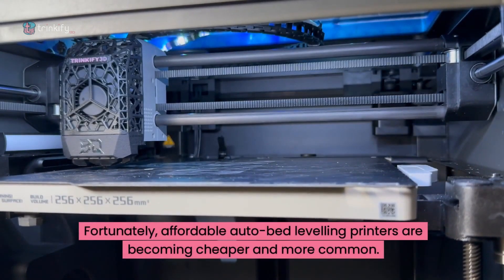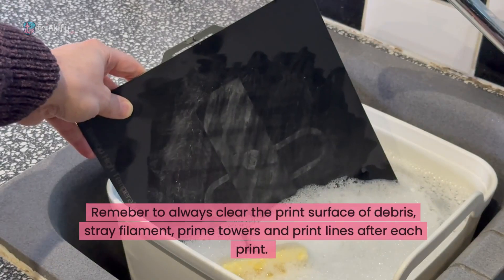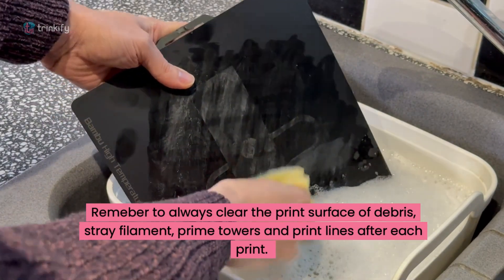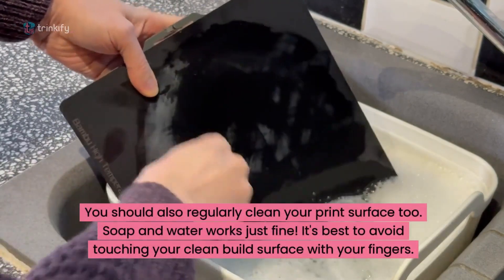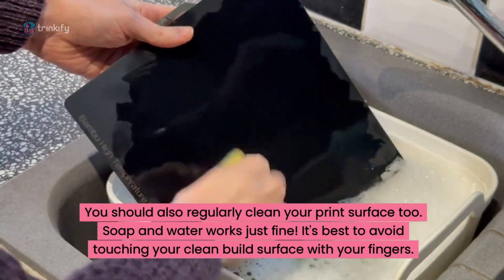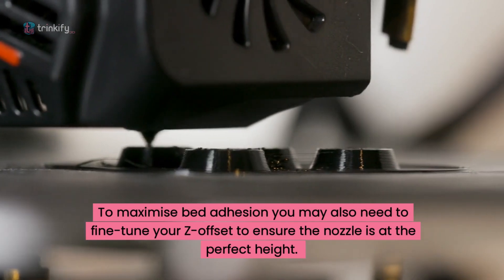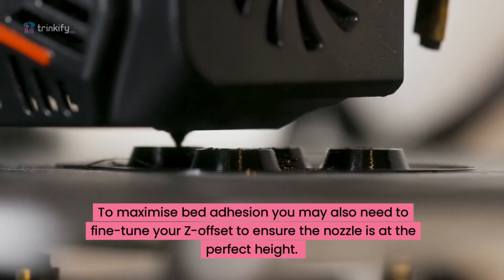Affordable auto bed levelling printers are becoming cheaper and more common. Remember to always clear the print surface of debris, stray filament, prime towers and print lines after each print. You should also regularly clean your print surface — soap and water works just fine. It's best to avoid touching your clean build surface with your fingers. To maximise bed adhesion, you may also need to fine-tune your Z offset to ensure the nozzle is always at the perfect height.